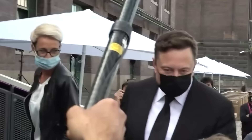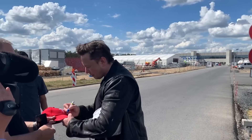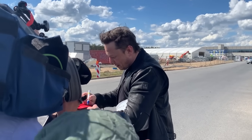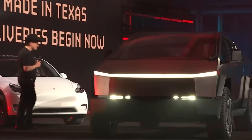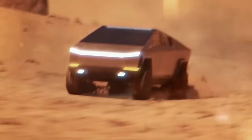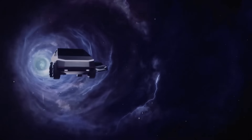Seven years before launching the truck, Musk, while addressing a public gathering, said that he imagined a Tesla super truck with crazy torque, dynamic air suspension, and corners like it's on rails. The eccentric CEO would mention the idea multiple times over the years, giving his fans something to imagine and look forward to. However, nobody would imagine Musk would be bold enough to try to sell a pickup truck that looked like an armored rover from outer space.